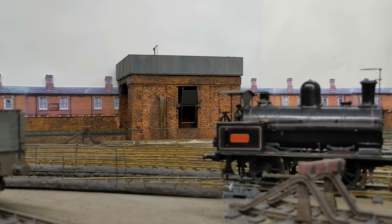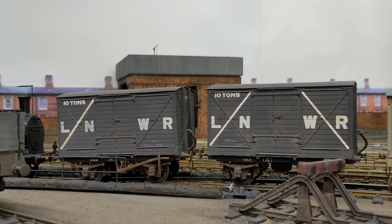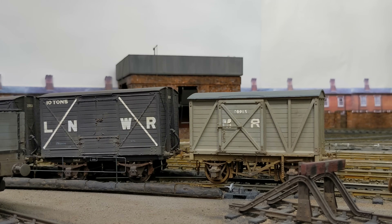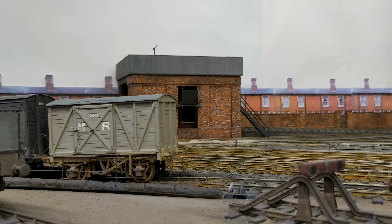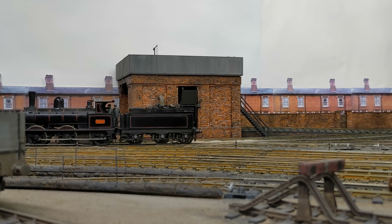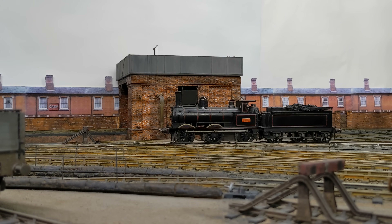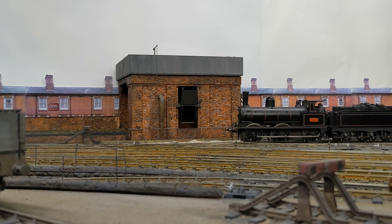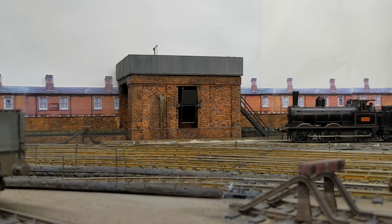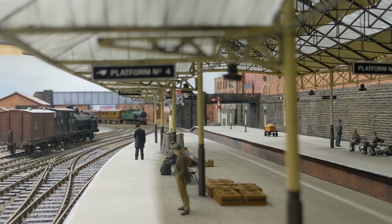As the coal engine is retiring to the shed, the next Deansgate trip bustles down the bank. It's a very busy time at Crook Street, and the next arrival is already approaching at 7:05 — the Wigan Central Local.